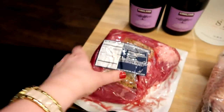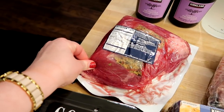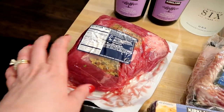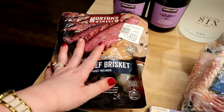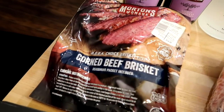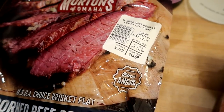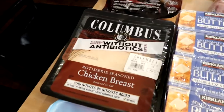I went ahead and picked up a corned beef brisket for St. Patrick's Day. I always like to make corned beef for St. Patrick's Day. It wasn't necessarily something I was planning on getting, but since they had it and it was a decent price I decided to grab it. I'll probably cook it in the crock pot. It was $14.59 for three and a quarter pounds.